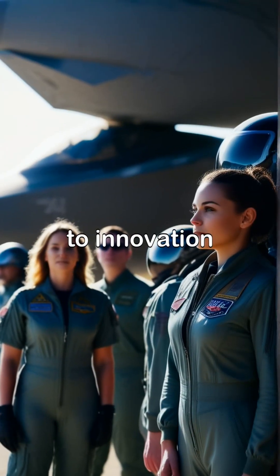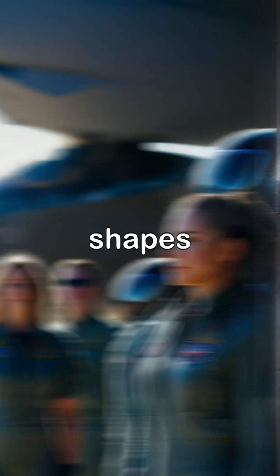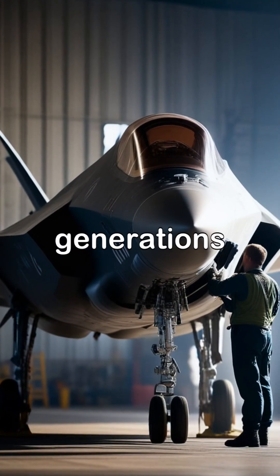The commitment to innovation and excellence behind the F-35A Lightning II not only shapes air combat, but also sets new standards for future generations of aircraft.